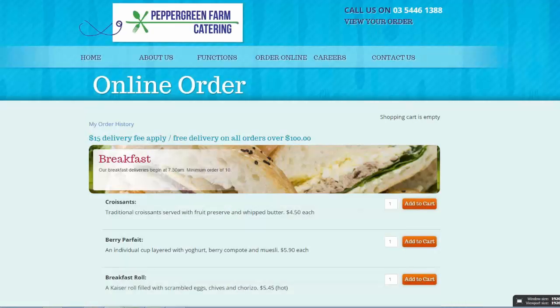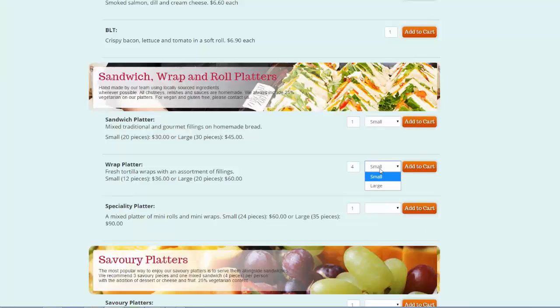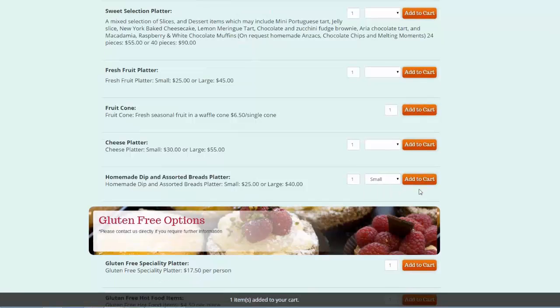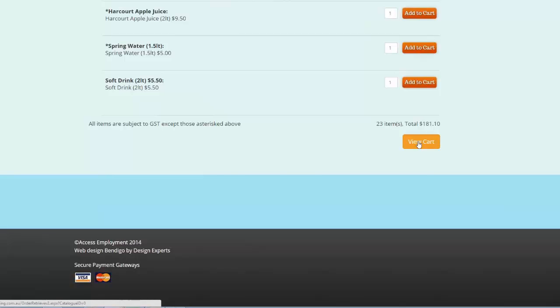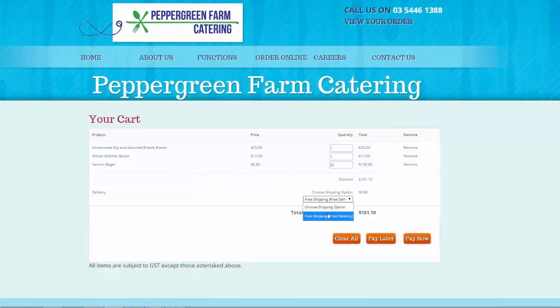Here's another one — placing an order using a shopping cart for catering. You select quantities: two berries, 21 salmons, four large wraps. All of these are working on the back of Business Catalyst. You work your way through, scroll down to the bottom, and view cart. From there you can see everything you're about to order, choose free delivery, and pay later or pay now. So this is accepting credit cards for catering.